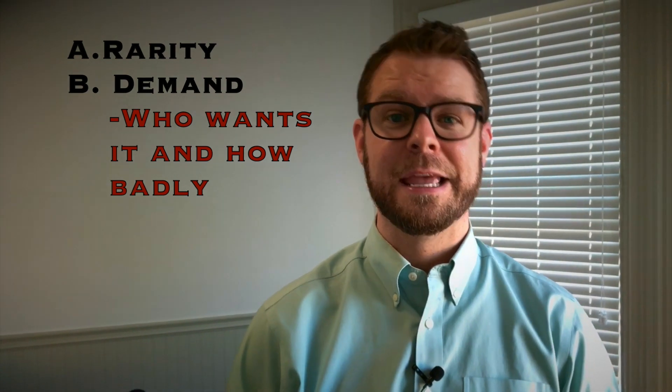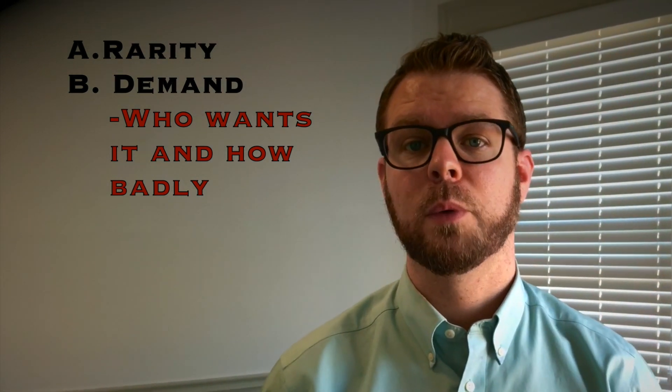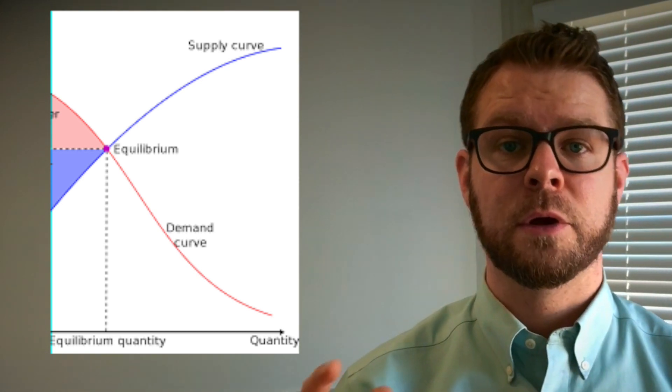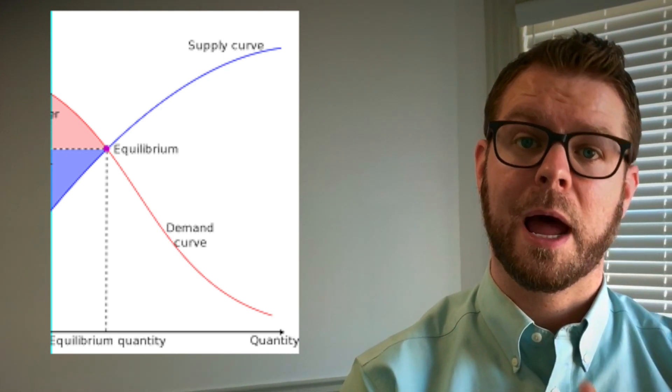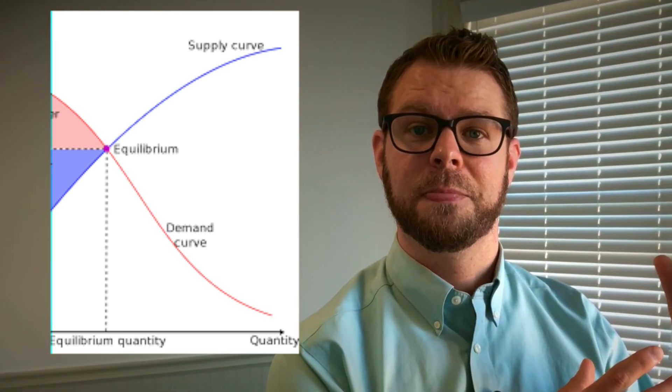Now the final component to understanding gemstone value is demand. Demand is a word used everywhere in economy, so you shouldn't be a stranger to it, but what does it look like when we talk about gemstones? We've saved this one for last because it's one of the more ambiguous and personal things when it comes to gemstones. Do you personally desire it, and how many others feel the same way? All these other things that we've looked at have been to understand: is there enough demand to ask the price that I perceive it to have?